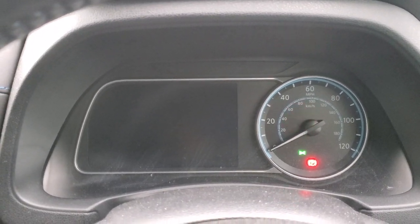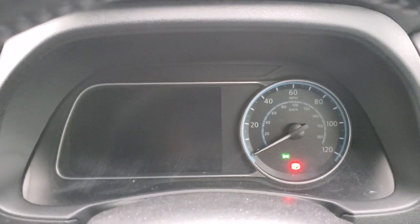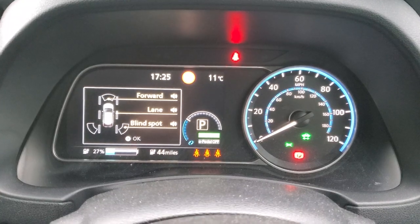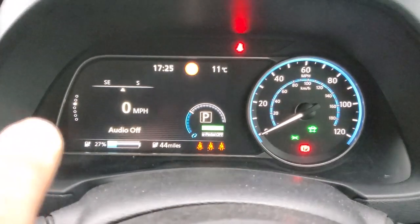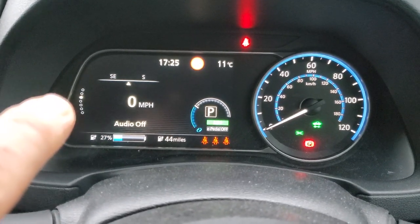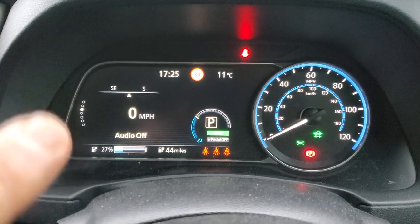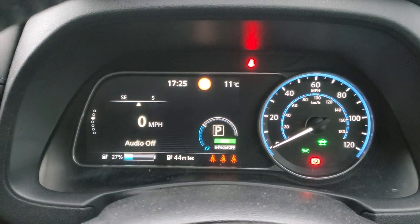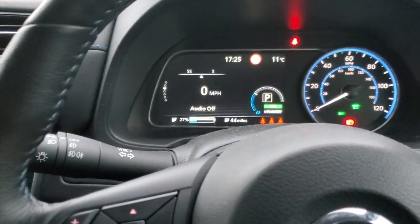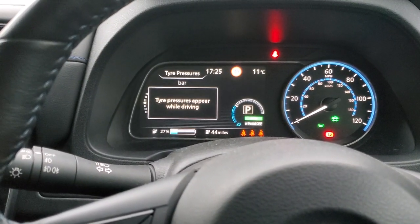This is a 2021 40 kilowatt hour Nissan Leaf Tecna. When we turn it on, this is the first display we get. Over on the left we can see a number of dots — one solid one and a number of not solid ones — showing that there are various displays up and down on this page. To navigate, we come to the left hand side of the steering wheel and push the down button, and we can see the display changes.